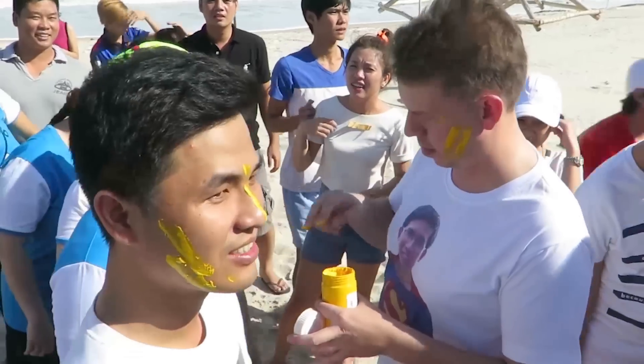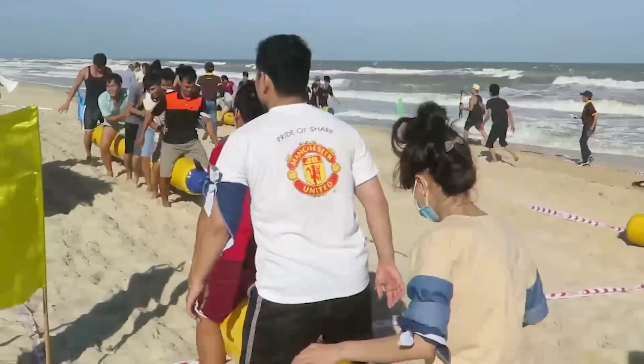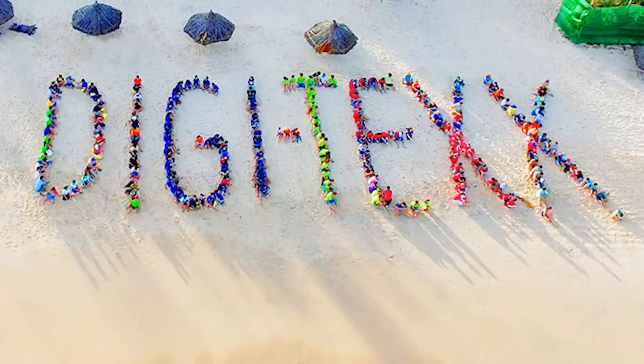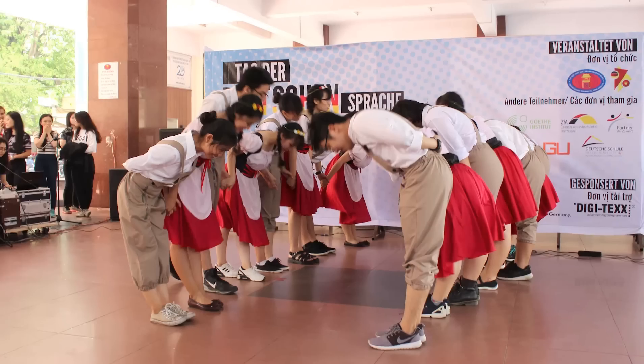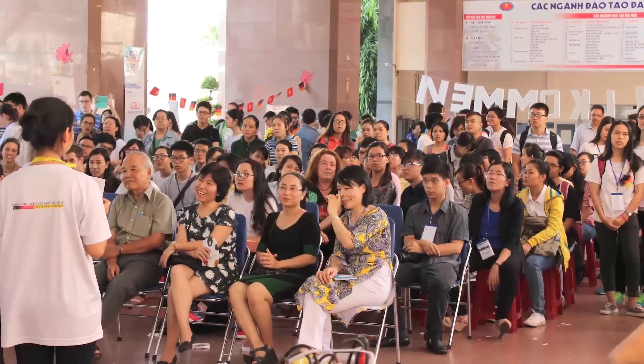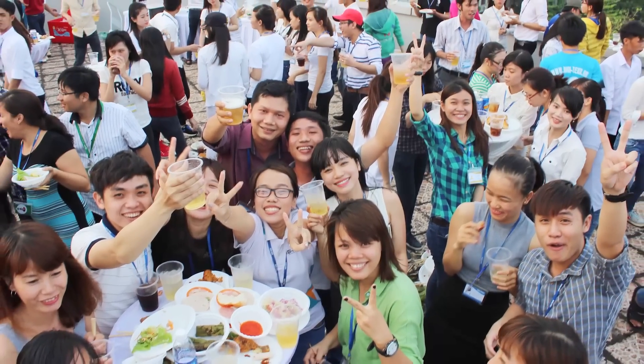These are our company trips. This is our football team. And this is German Day that we sponsor. This is how we organize a birthday party for our people, and this is how we organize a party for the company.